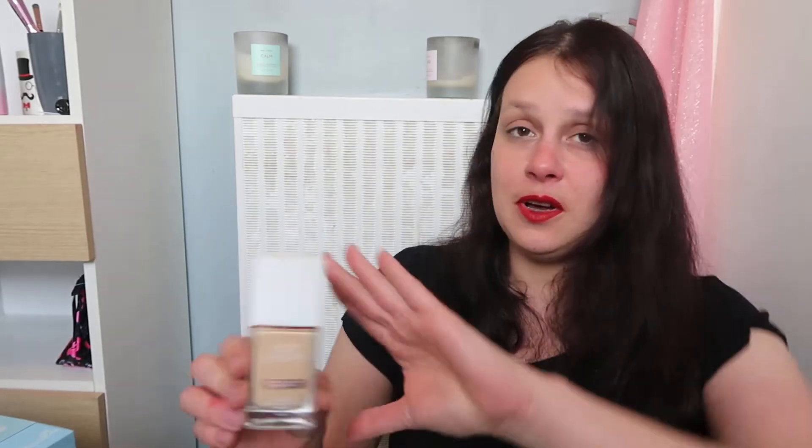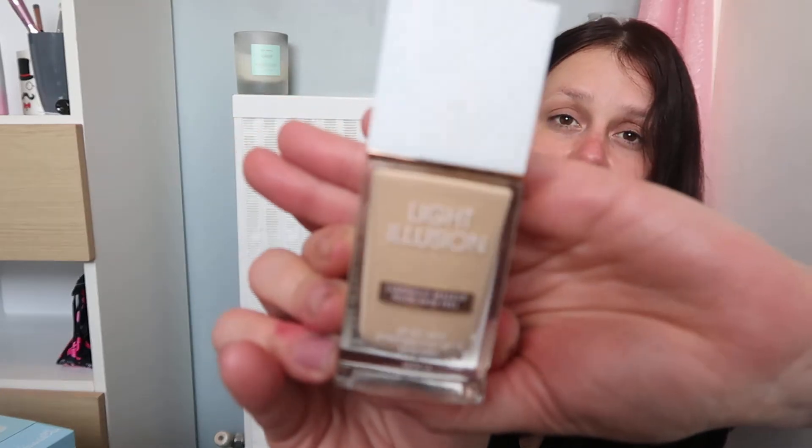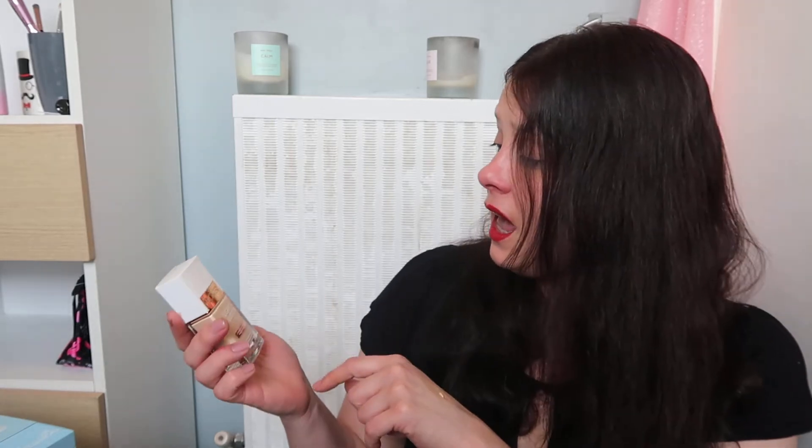The best out of all those foundations is this one — I'm obsessed with it. It's my new go-to favourite: the Flower Beauty Light Illusion Foundation. It's a really stunning foundation, not like a moisturiser on the skin, does not sit in fine lines, and it has a lovely luminosity — it literally says 'luminous feel' on the packaging and it delivers. It's £12.99 and you get a good 30ml.